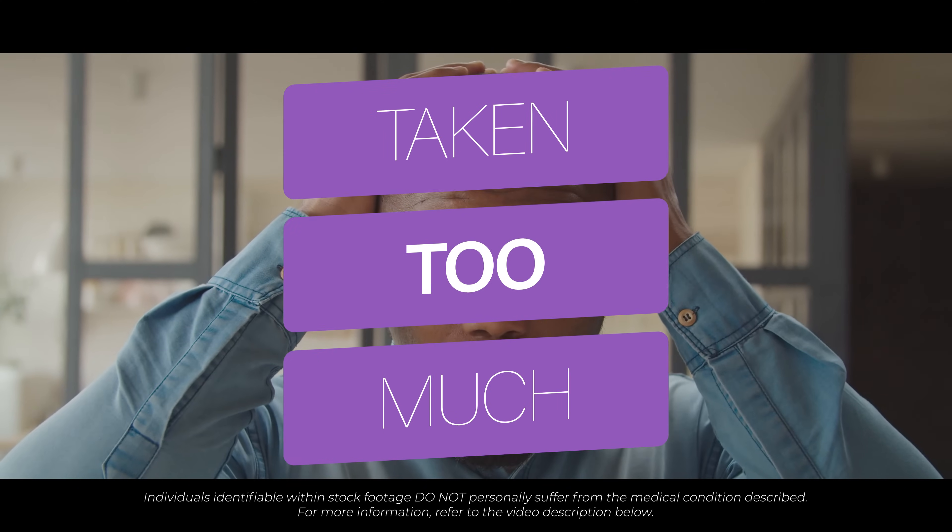I've accidentally taken too much medication. Furosemide in overdose can be dangerous. Symptoms of overdose can include drowsiness and dizziness. If you believe you've taken an overdose of this medication, please seek emergency assessment.